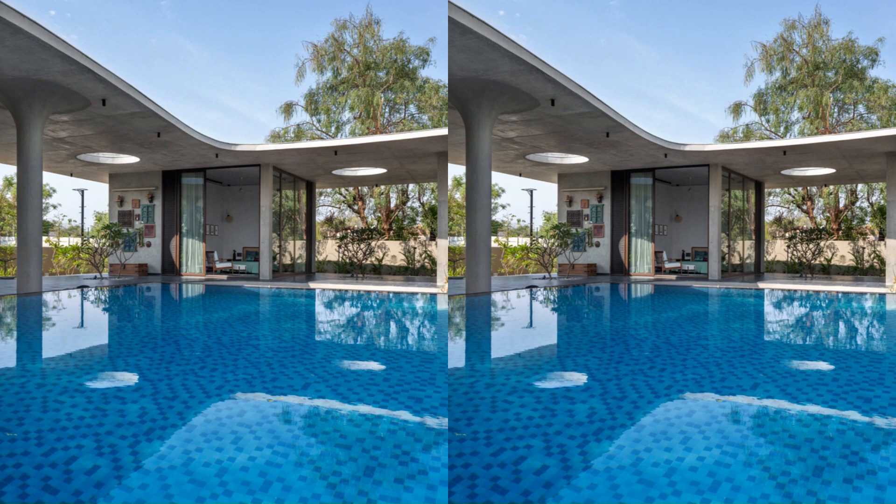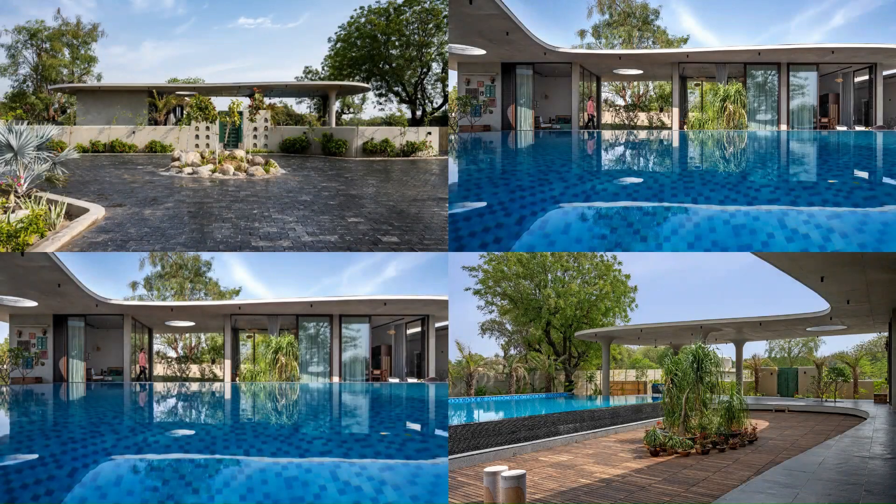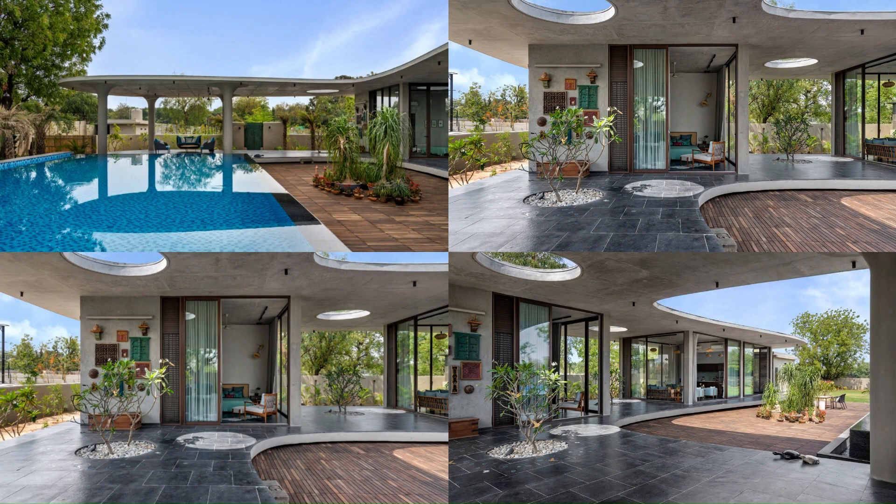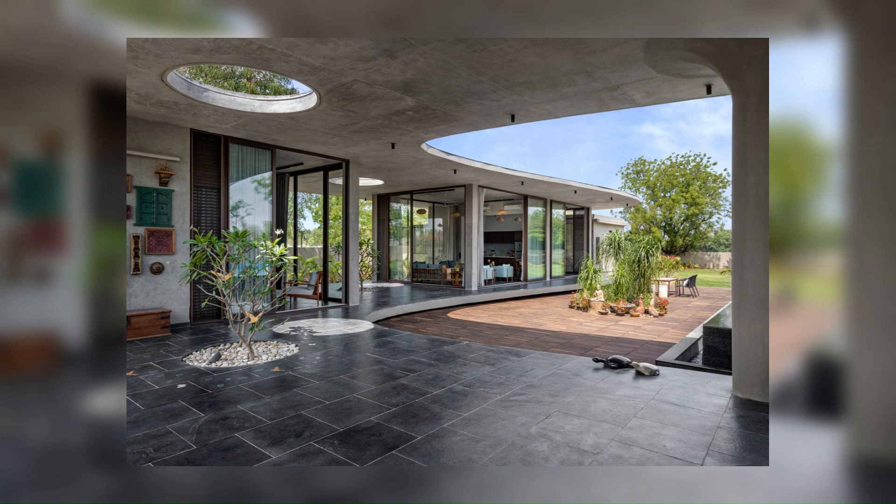The client had specified their preference for the absence of traditional beams while maintaining structural integrity and visual cohesiveness. The design concept was developed with the intention of intricately intertwining the built environment with the natural surroundings.